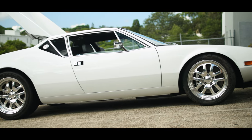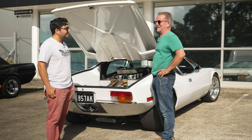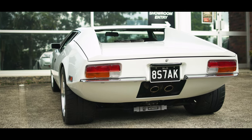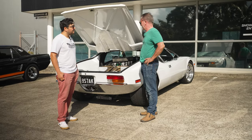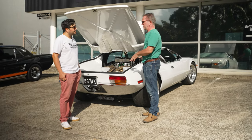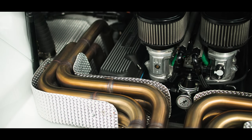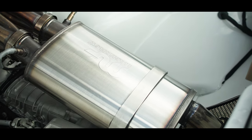It's a '71 Pantera, imported back in 2012, so yeah, it's taken a long time to finish. It's all original — the original numbers matching engine and transaxle. But I just wanted to do something a little bit different while keeping the original body lines. We've got a custom exhaust and headers made coming over the top instead of underneath like the conventional Panteras.